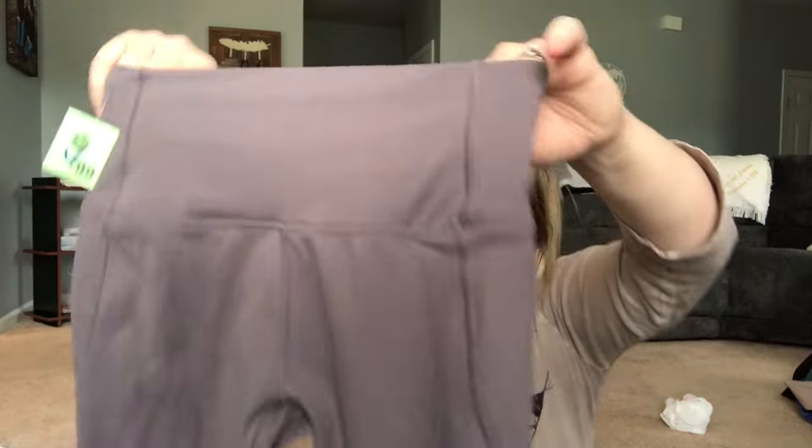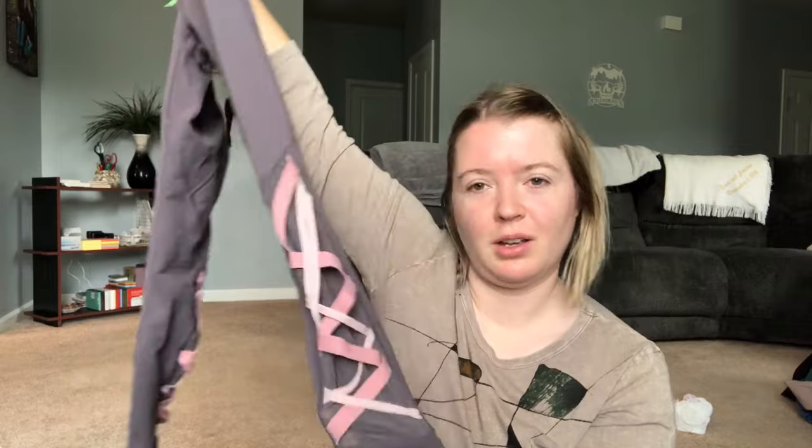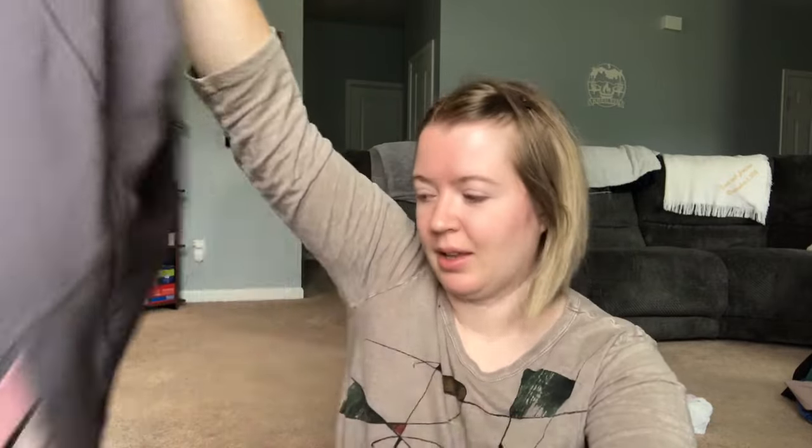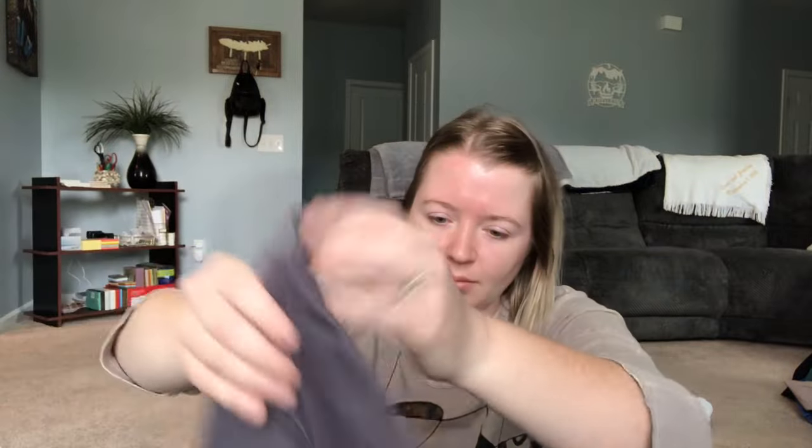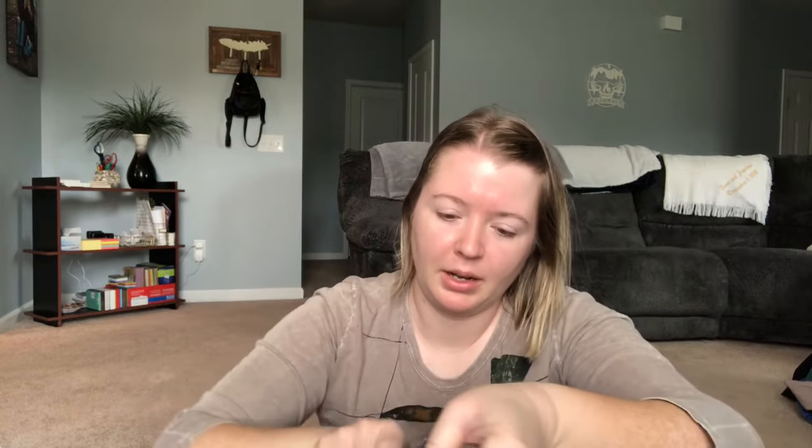Next, I debated whether to get these — Fabletics leggings, probably an extra small, gray. I don't normally pick up Fabletics because it doesn't sell for that much and often sits for a while. The reason I picked these up is because of a unique detail: a cute ballerina-style elastic crossing down the front on both legs. They're gray and pink, definitely high rise — Power Hold by Fabletics — with an inside pocket in the front.